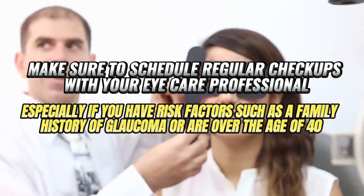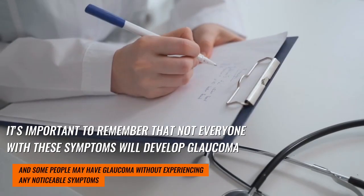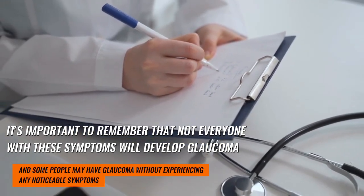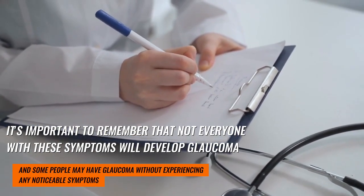It's important to remember that not everyone with these symptoms will develop glaucoma, and some people may have glaucoma without experiencing any noticeable symptoms.